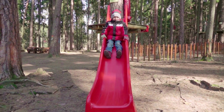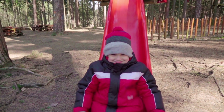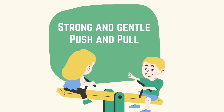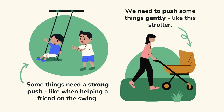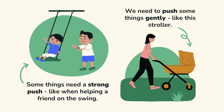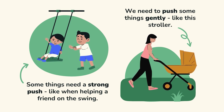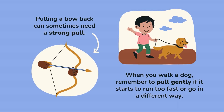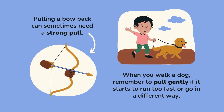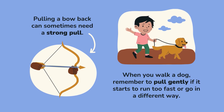Whether you're playing with your friends on the seesaw or sliding down the slide, you're experiencing push and pull forces all around you. Let's learn about strong and gentle push and pull. Some things need a strong push, like when helping a friend on the swing. We need to push some things gently, like this stroller. Pulling a bow back can sometimes need a strong pull. When you walk a dog, remember to pull gently if it starts to run too fast or go in a different direction.